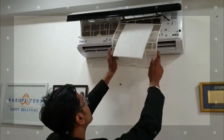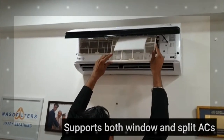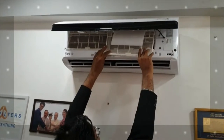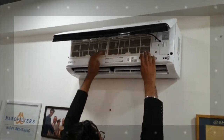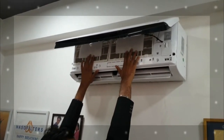NanoClean AC filters can be used on all kinds of ACs — all variants of split ACs and all variants of window ACs. You need not cover the entire filter structure. As you can see here, this is the filter frame of the split AC, and on it you can see a NanoClean AC filter which we have applied over it.